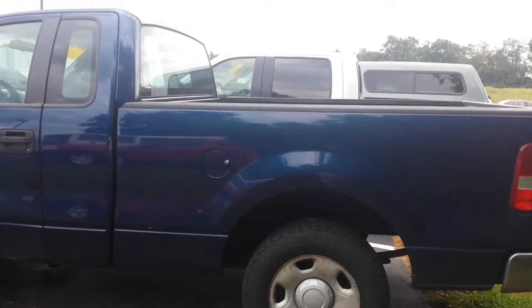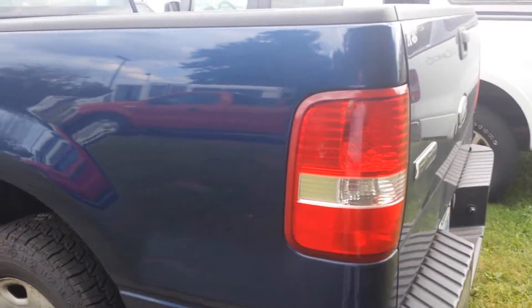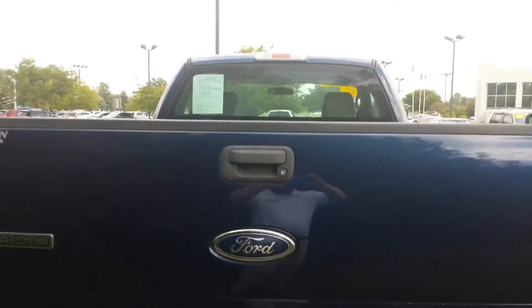Still runs out pretty well, brand new tires. A great looking and great working truck right here that really will make somebody pretty happy.